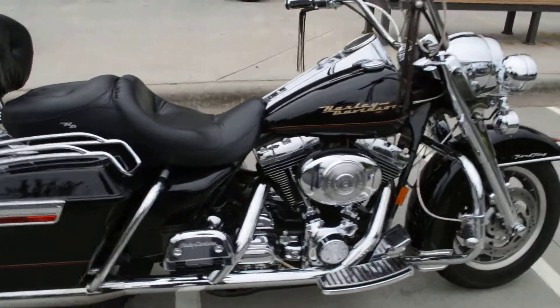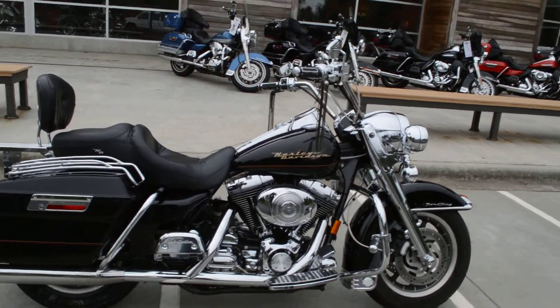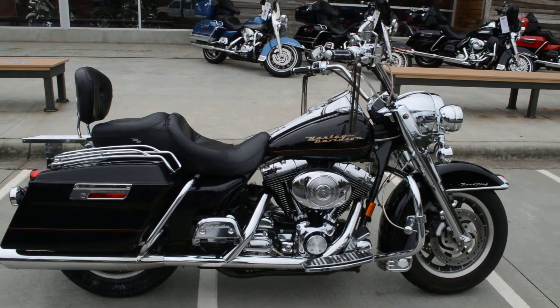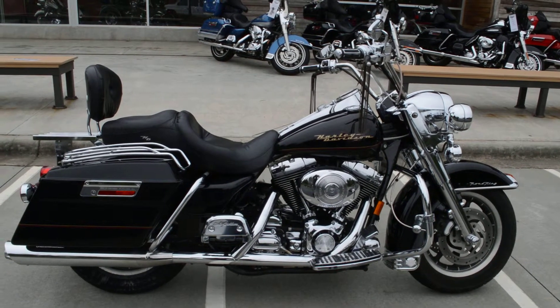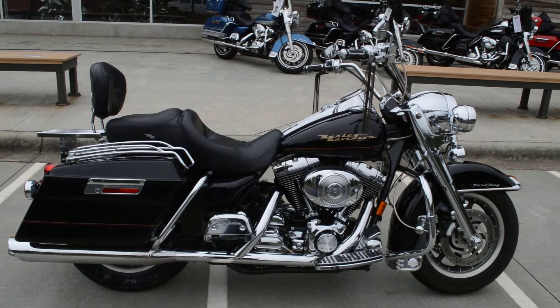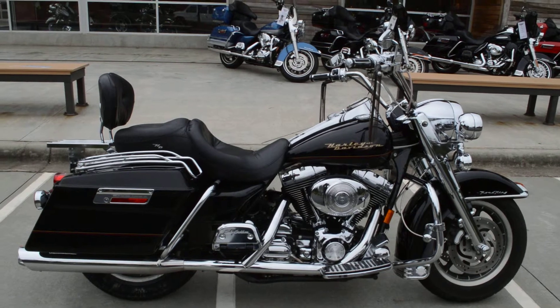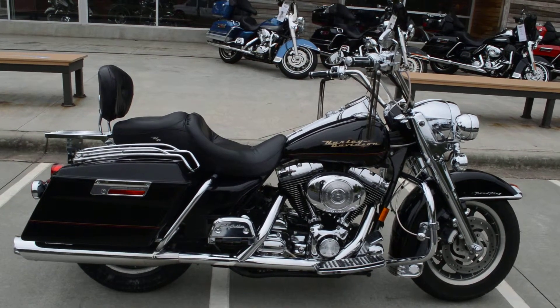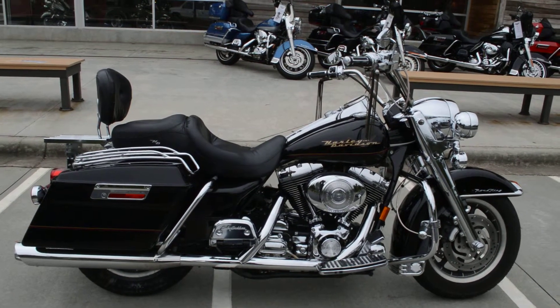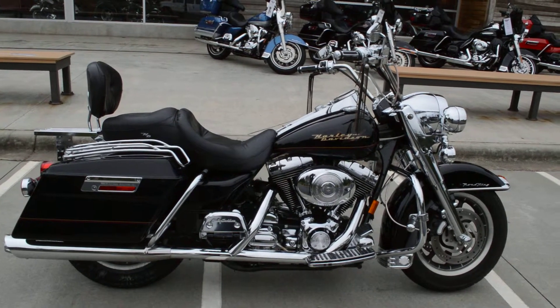All in all, the bike is very sharp. Tank graphics on it look very cool. So there you have it — it's a 2001 fuel-injected Road King. This bike is eligible for Harley-Davidson Finance and it's in great shape. This is Trace Van Gordon, Cox's Harley-Davidson, Rock Hill, South Carolina. See ya.